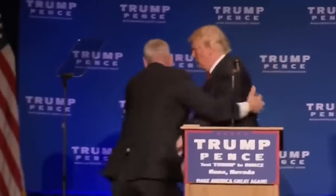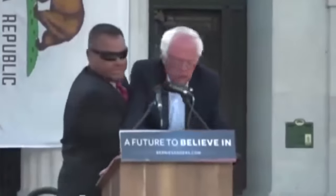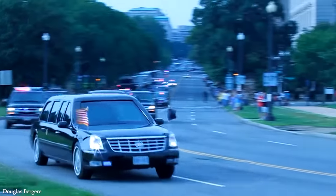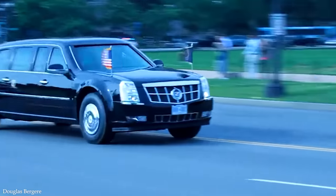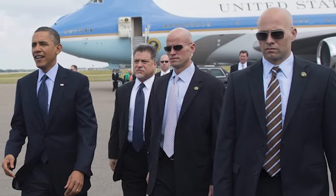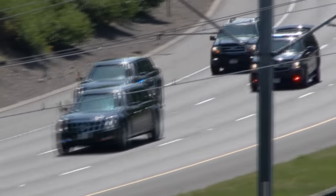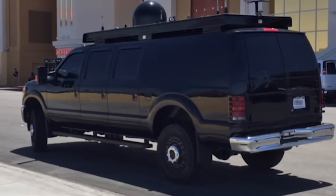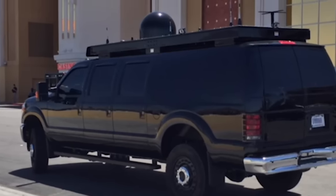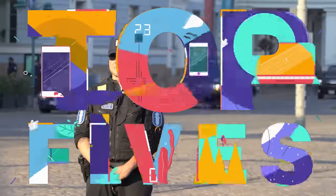As the leader of the free world, the President of the United States is also the most targeted person on the planet. But to be able to effectively carry out their job, they simply can't be hidden within an impenetrable bunker. It's the role of the Secret Service to protect them wherever they go. As an agency with more than 7,000 employees and an annual budget of more than $2 billion, it's the most advanced security detail on the planet. It's time to take a look at 15 of the most next-level Secret Service tactics.